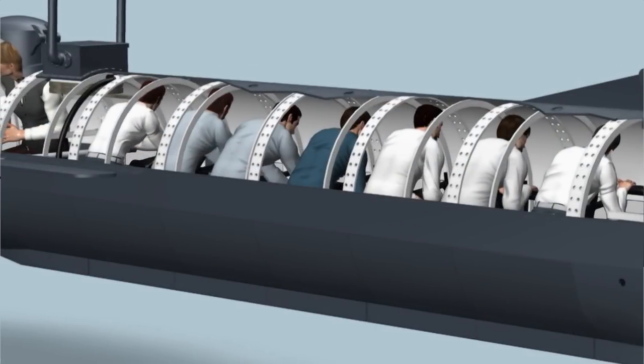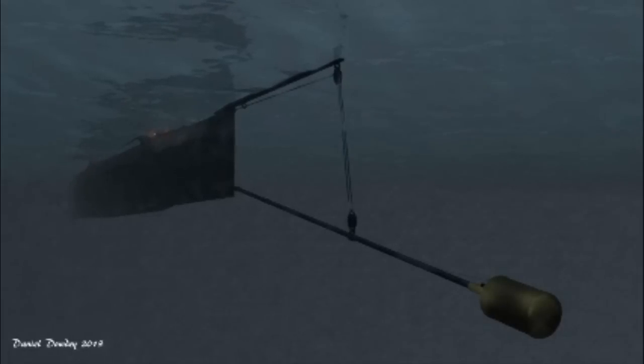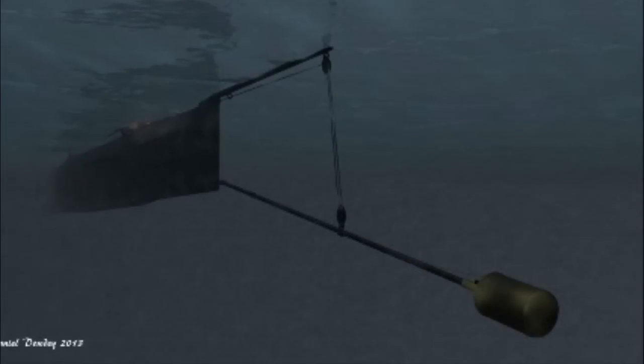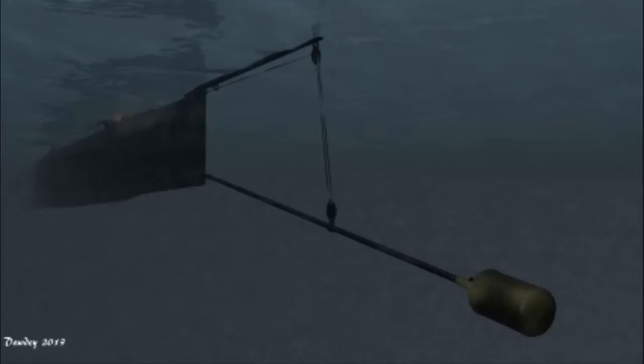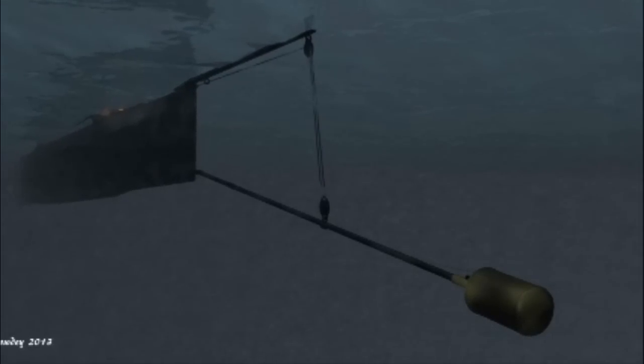The vessel's propeller was shrouded, and a system of pumps and valves controlled its buoyancy. Once deployed for combat, the Hunley was outfitted with a torpedo spar, which was lowered and raised with a wooden mast. New research suggests the torpedo used in its first and only attack on a Union warship was called a Singer torpedo, packed with 135 pounds of black powder explosives.